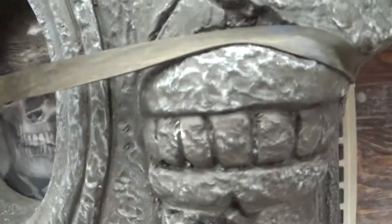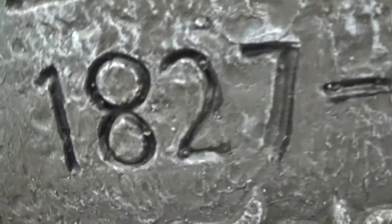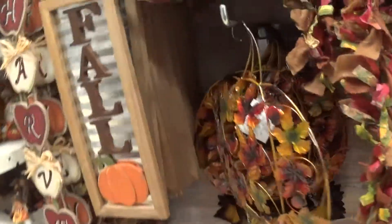Eww. You know how sharp these are? They're so sharp. Eww. Whoa, I'm gonna drop one. There's some Thanksgiving stuff but we're not gonna look at that. Some skeletons up there.